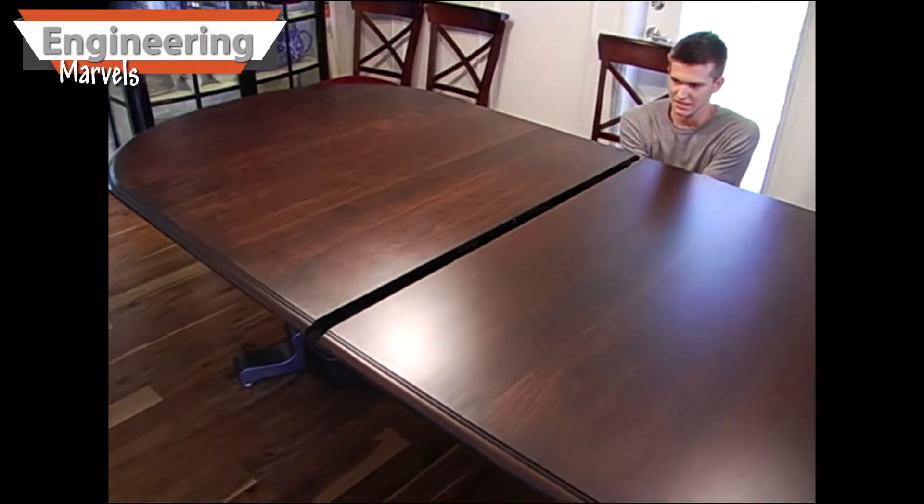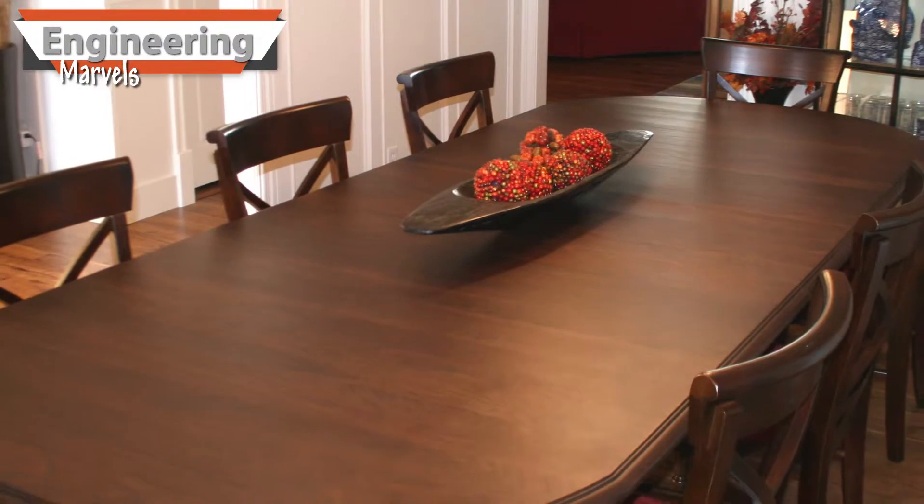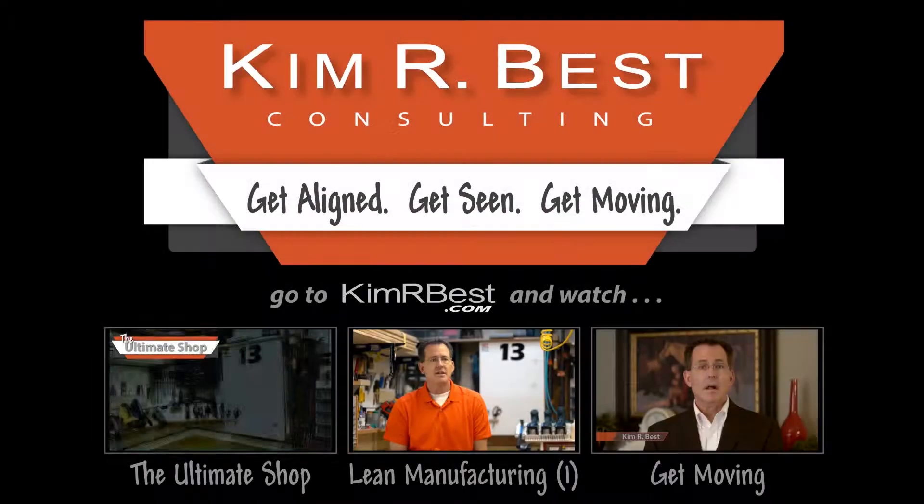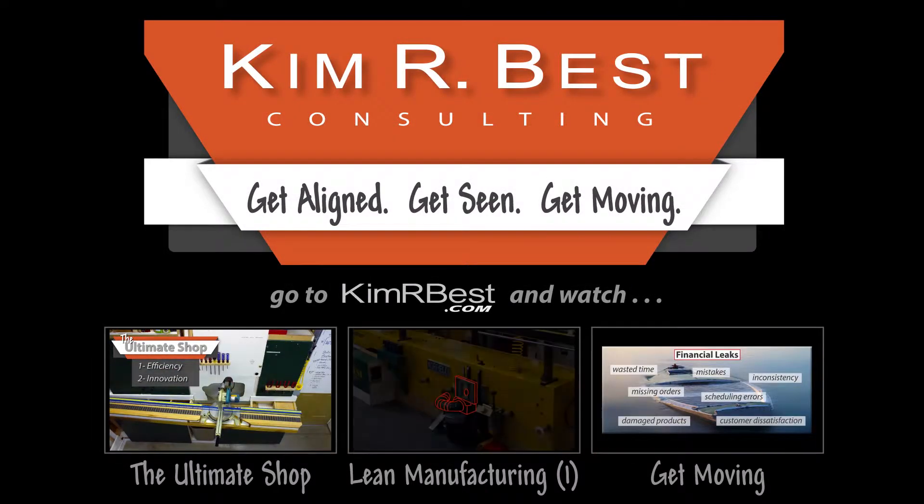If you need something unique designed and built, or if you need a dream machine to do something that no other machine can do, contact me today. Get Aligned. Get Seen. Get Moving.